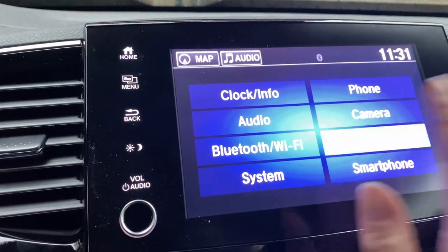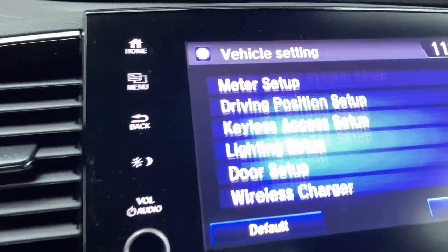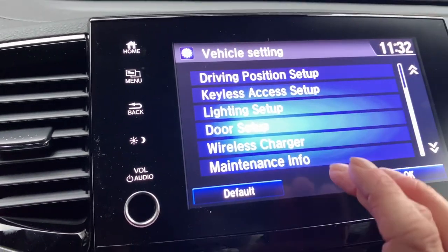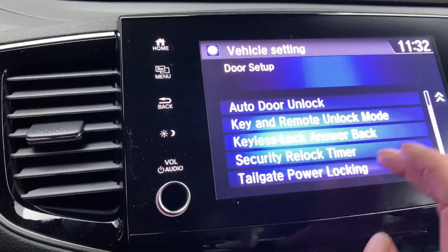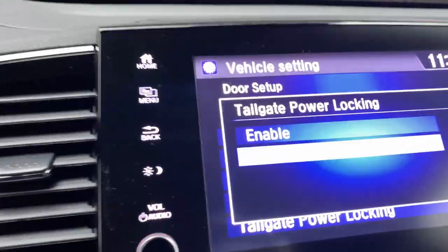From Settings, go to Vehicle and Door Setup. Under Door Setup, scroll down a little bit and hit Door Setup, then scroll down to Tailgate Power Locking. Right now it's disabled.